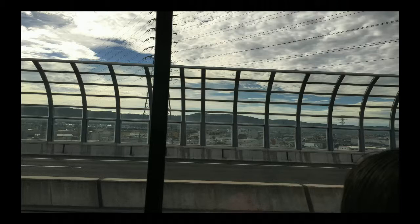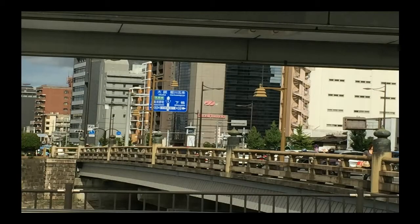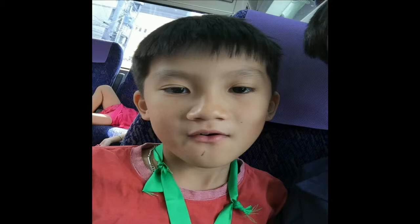Kyoto, Japan. We are all the way in Kyoto. And that's me.